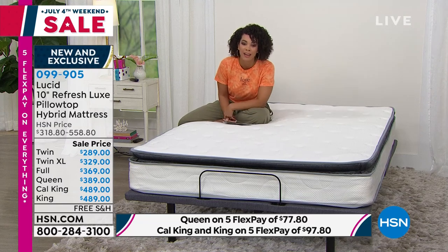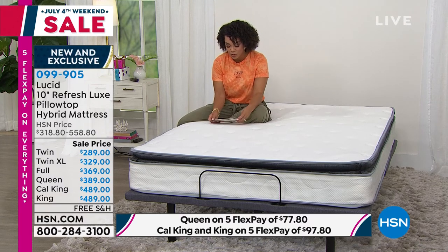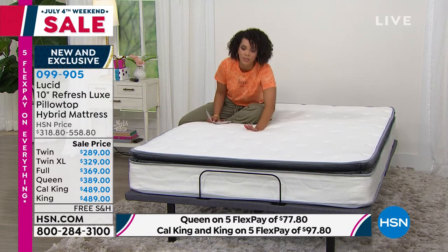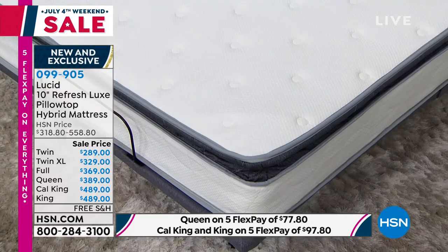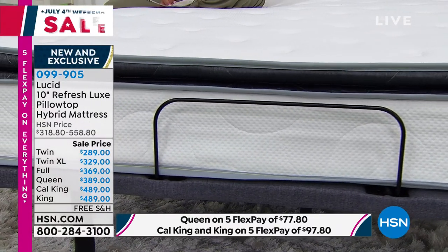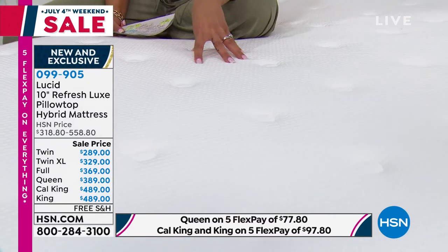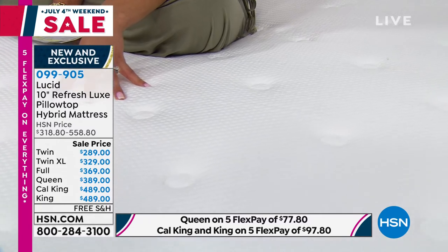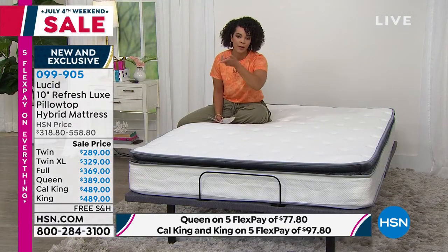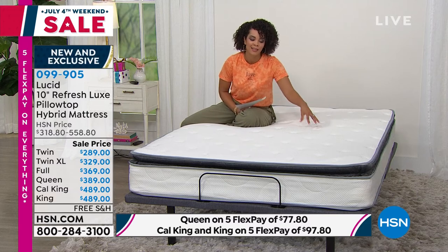That's going to do more for you than maybe your current mattress is doing. If you've been hanging onto it well over 10 years, now is your opportunity. 099-905 is the item number whenever you add this to your cart. It's medium plush — the Goldilocks: not too firm, not too plush where you feel like you're sinking in, right in the middle. And because it's a hybrid, whether you're a back, stomach, or side sleeper — we all sleep different — this is the mattress for you. Get it while we have it at the sale price with free shipping. Don't forget to add a topper to protect the investment you're making.